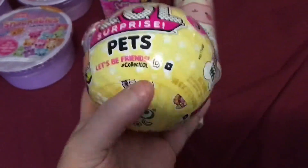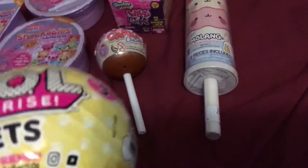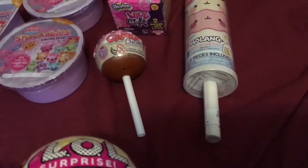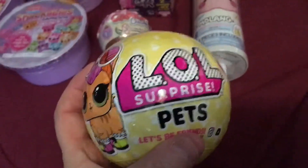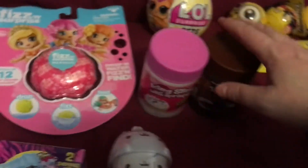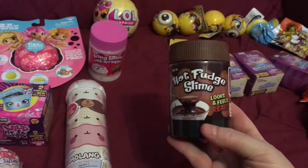I did get LOL Pets. They had two boxes of them so I thought I'd get one. They actually had one box of the LOL confetti pops but they were completely gone and I was so disappointed. So I was like, fine, I'll get a Pets — I wanted a confetti pop, but I'll get a Pets. And this was brand new, I've never seen this before: Hot Fudge Slime, looks and feels real.